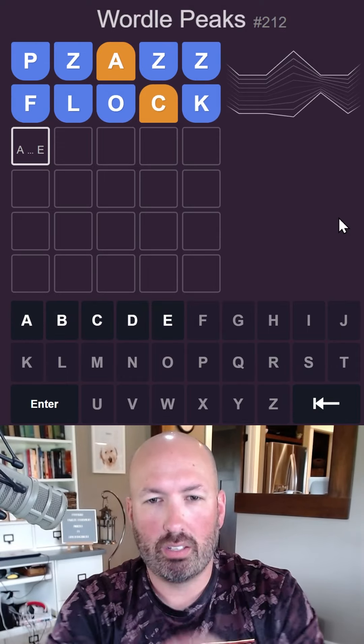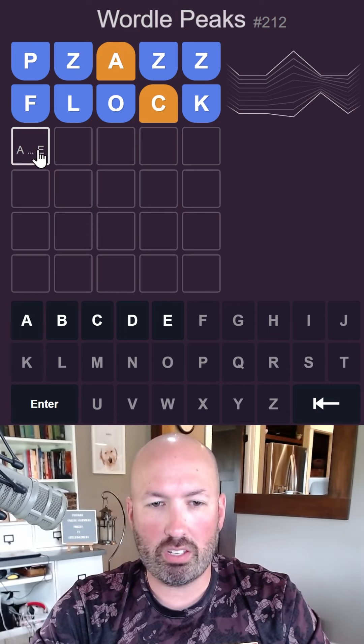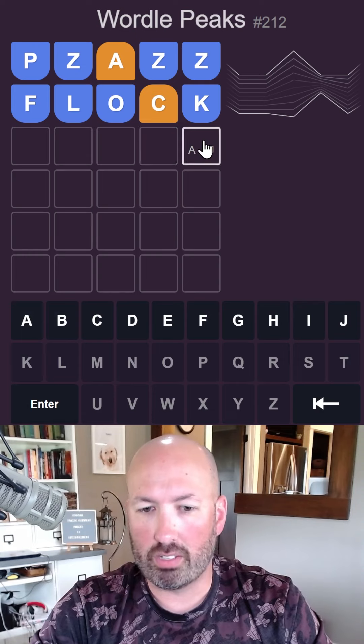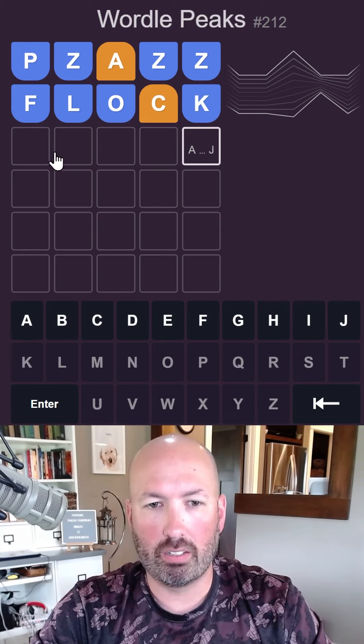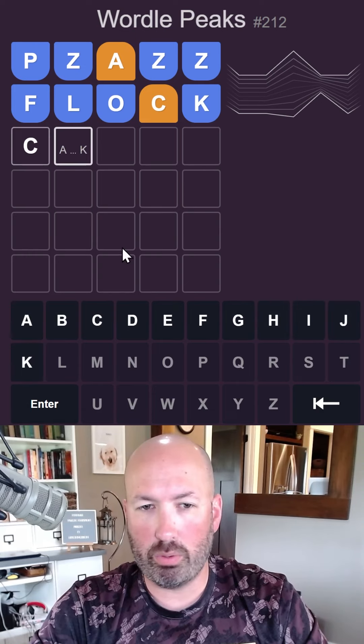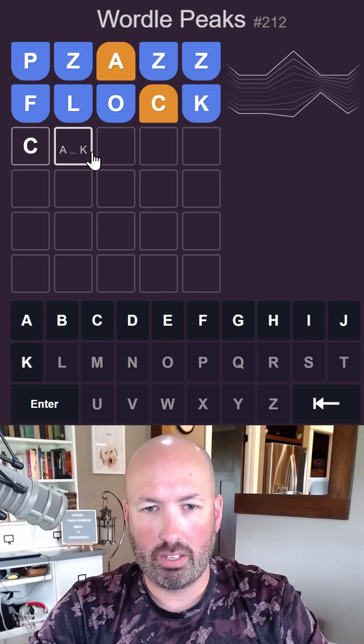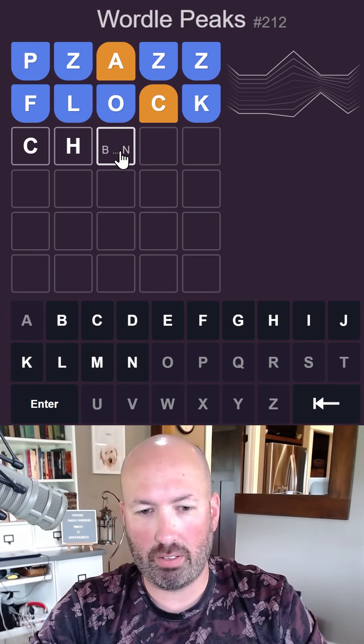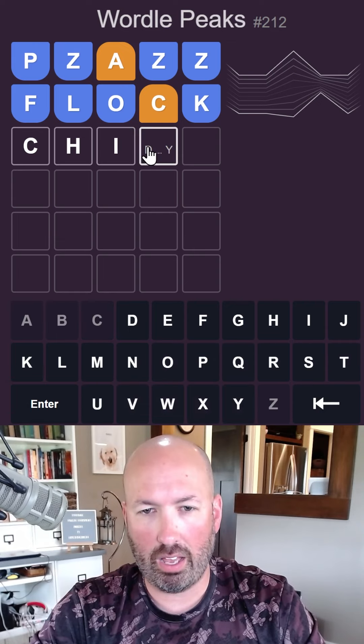Okay, good. So the F is down to only five letters now. This one has a lot, of course. We want to do a C probably, cut it in half. Maybe CH, and then this would have to be a vowel, maybe an I.